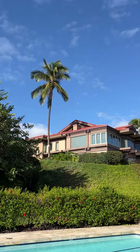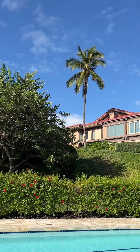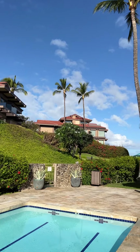This is Building 23, where I live — top floor, far corner. The unit that's available for sale is also in this building, at this very moment.